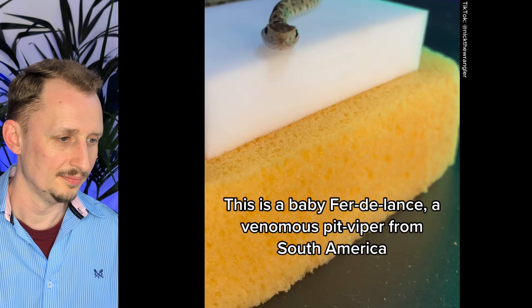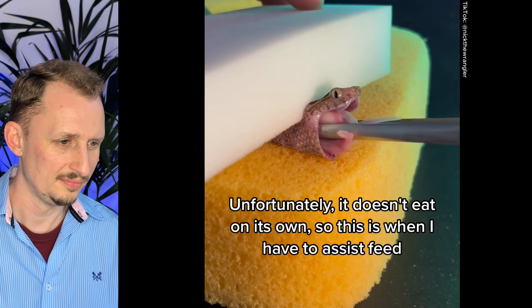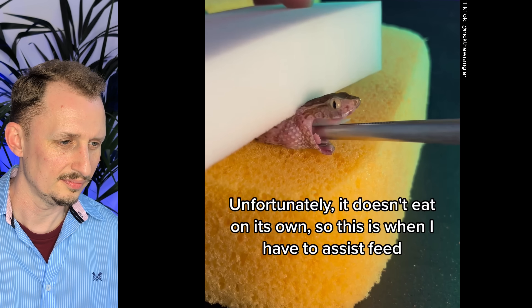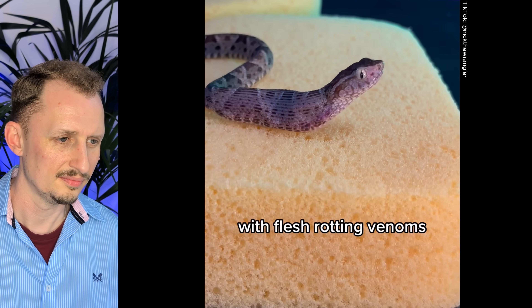Cody Peterson looking at a fer-de-lance — even he doesn't want to get bitten by this, despite his love of being stung and bitten by pretty much everything. This is a baby fer-de-lance, a venomous pit viper from South America. Unfortunately it doesn't eat on its own, so this is when they have to assist feed. Assist feeding can be dangerous, especially with a knotty noodle like this with flesh-rotting venoms. You might think these would be fun pets, but you can get into tricky situations like that.